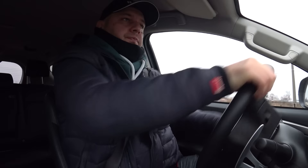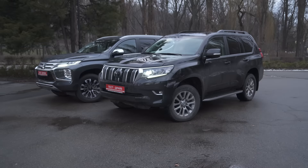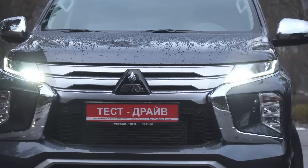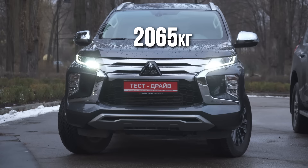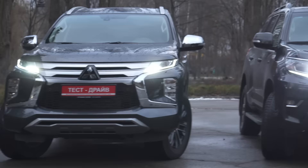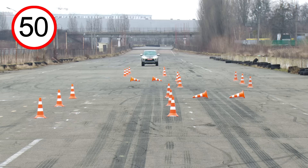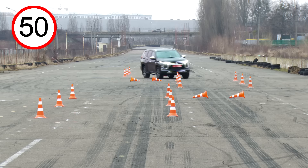The sizes, weights, and ground clearance of our contestants warn us that the moose test will be tough for them and scary for the driver. The Pajero Sport weighs 2065 kilograms with a ground clearance of 218 millimeters. Land Cruiser is 195 kilograms heavier with a ground clearance of 215 millimeters. In this test, however, everything depends on suspension tuning and the vehicle stability control system.